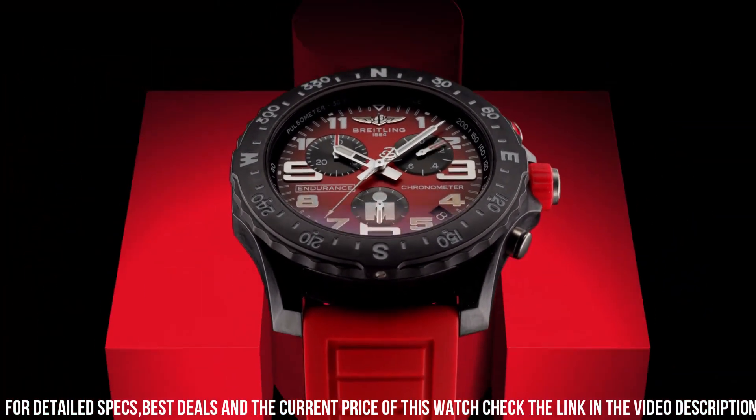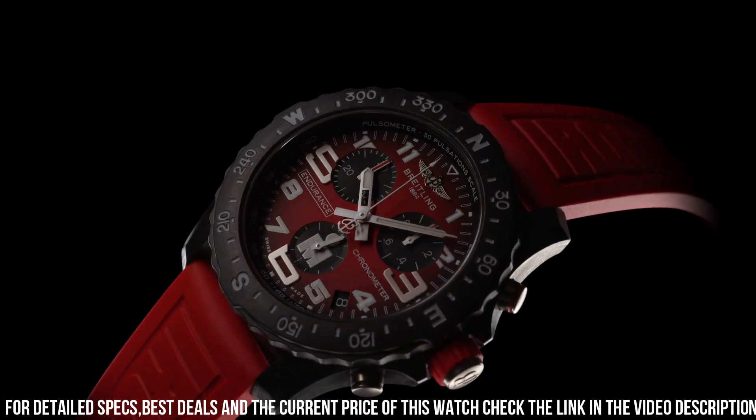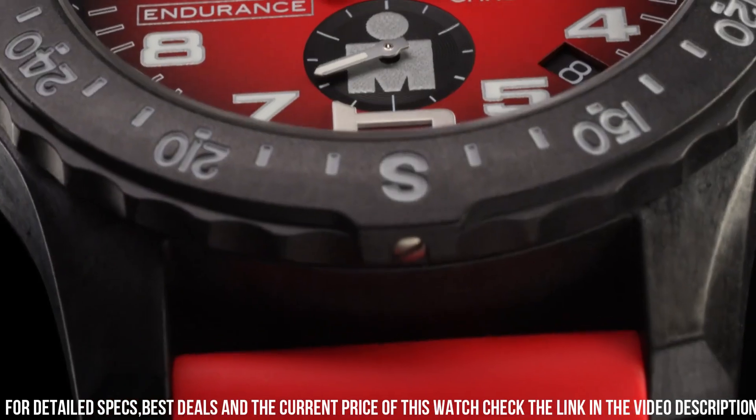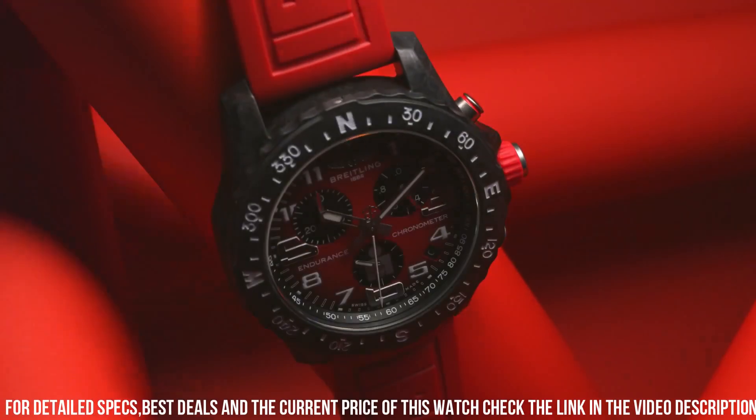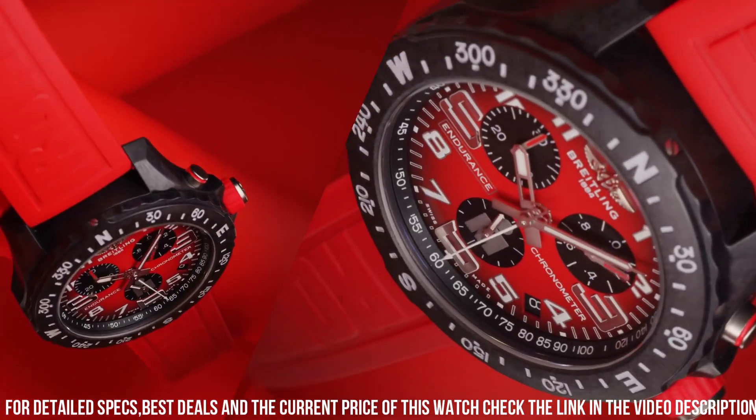This watch isn't just a timepiece — it's a symbol of Breitling's dedication to athleticism and precision. For those who seek a watch that seamlessly combines sport and style, the Breitling Endurance Pro Ironman captures the essence of Breitling's enduring legacy.